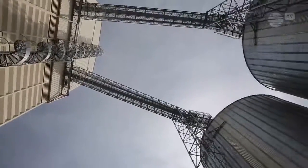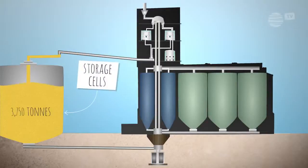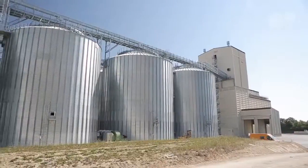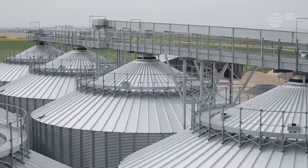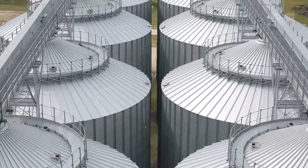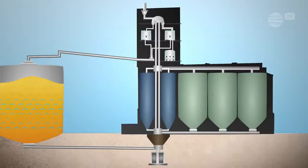The grain is then sent directly to the storage cells. Thermometric equipment is used to continuously measure the grain's temperature and ensure ideal storage conditions. Warm air is sucked outside to lower the grain's temperature for optimum storage conditions.